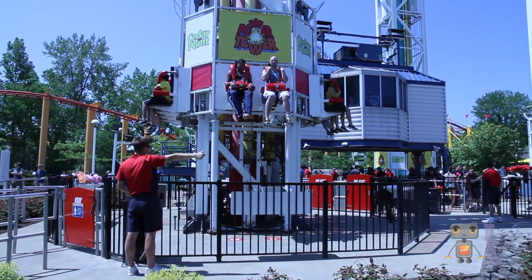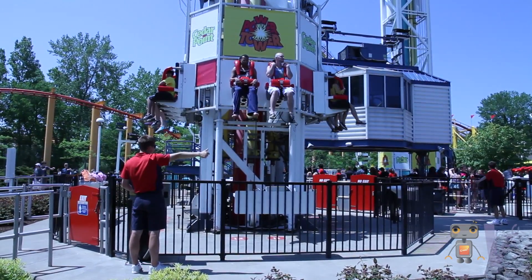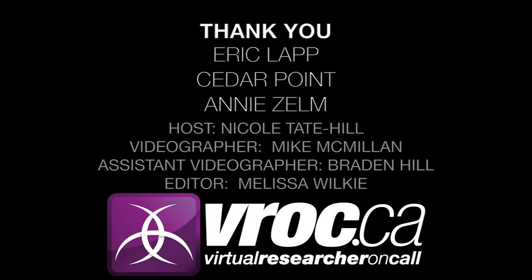Math is all around you at Cedar Point, so the next time you're waiting in line, make sure you take a look around and notice all the math that's keeping you safe, but more importantly, making sure that you have a good time. Thanks for watching! This is YMath!